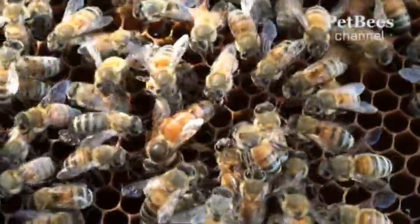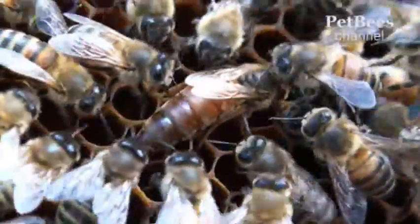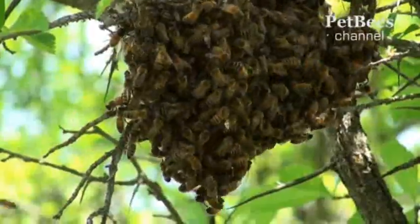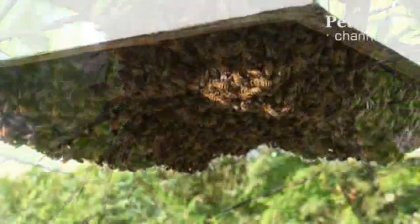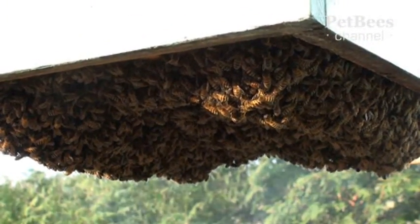By the summer, up to 2,000 worker bees are born every day, and just a few queens during the whole season. Each one is to become the founding mother of a new colony, and will either lead away the swarm, or consolidate the remaining part of the former colony left in the hive after swarming.